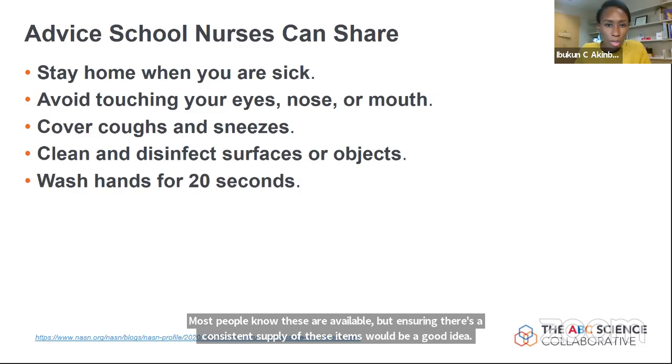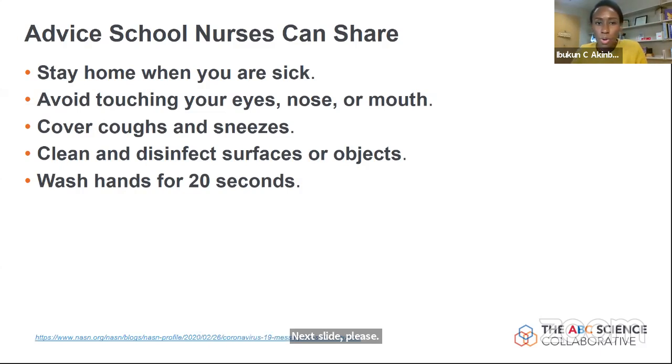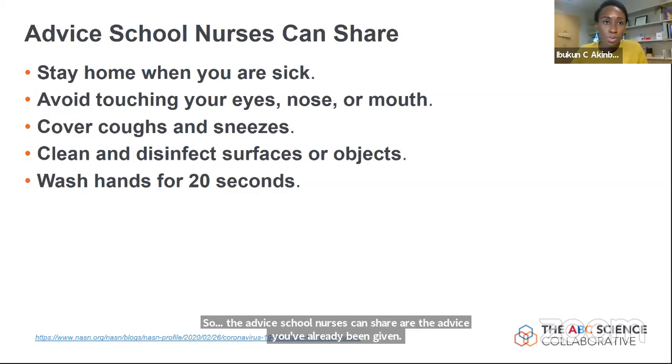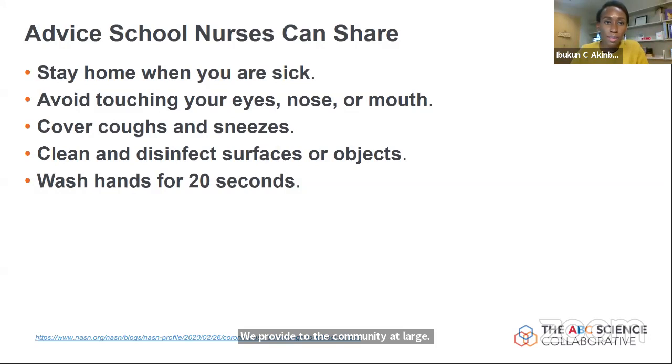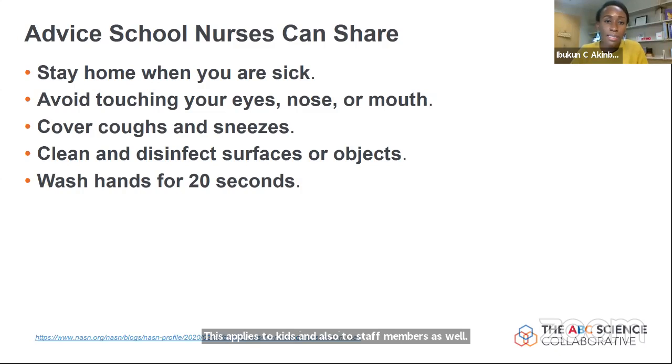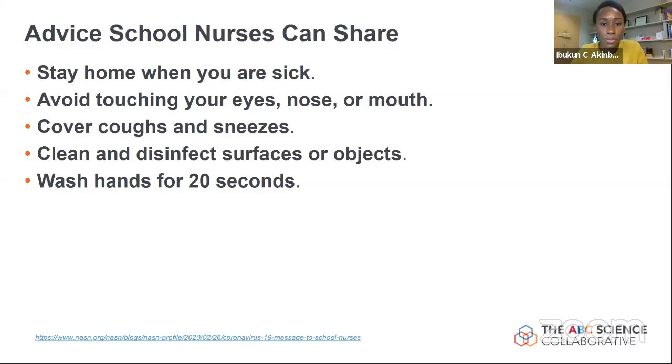The advice that school nurses can share is the same advice given to the broader community. Prior to in-person school, we must ensure personal responsibility in staying home when sick — this applies to kids and staff. Avoiding touching the face, covering coughs and sneezes, cleaning surfaces consistently, and washing hands before and after cleaning and before interacting with others.